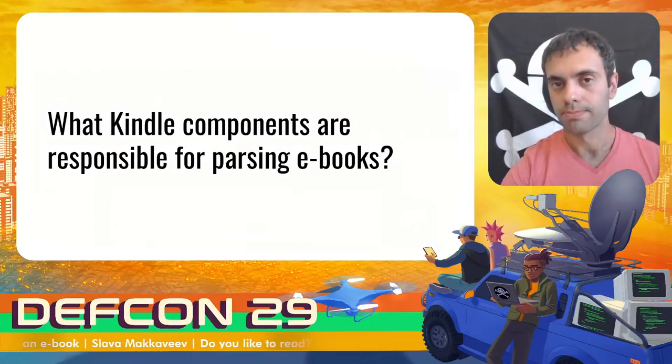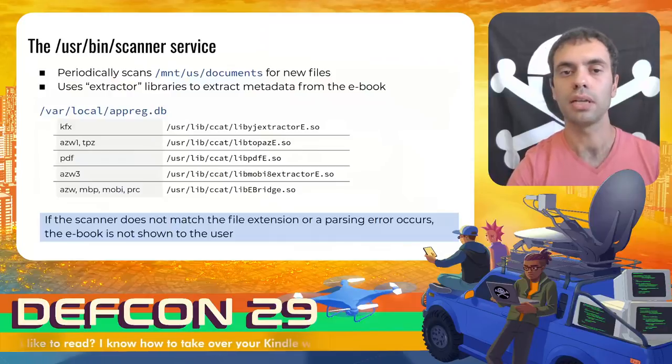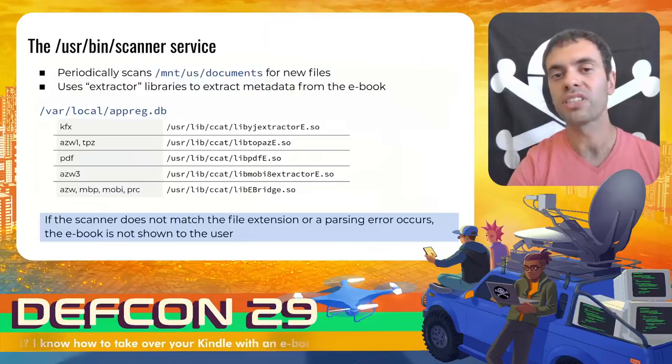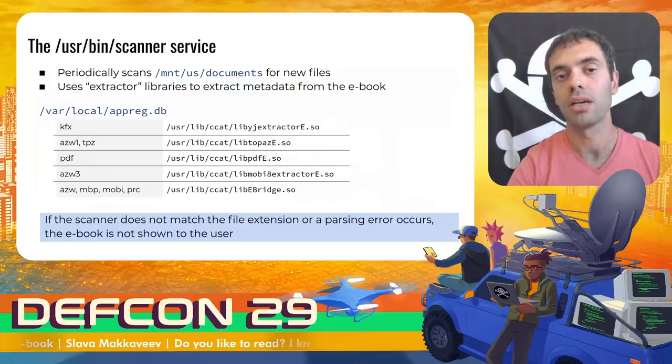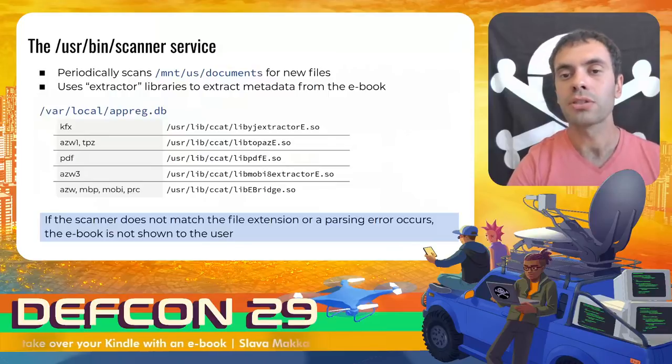Who parses ebooks? When you put a new book on your Kindle device, who is going to handle the file first? The scanner service periodically scans the documents directory for new files and, depending on the file extension, uses one of the extractor libraries to extract metadata from the ebook. All extractors are listed in the AppRegistry database and there is a handler for each of the supported Kindle ebook formats. If the scanner does not match a file extension or a parsing error occurs, the book will not be shown to the user. The malware book must have the correct metadata.